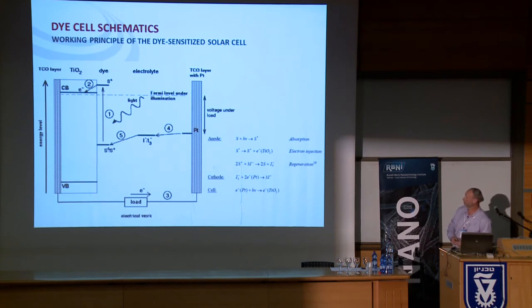The voltage you can get out of the system is the difference between the Fermi level, which is close to the conduction band, and the redox energy level — that gives you the voltage of the system.